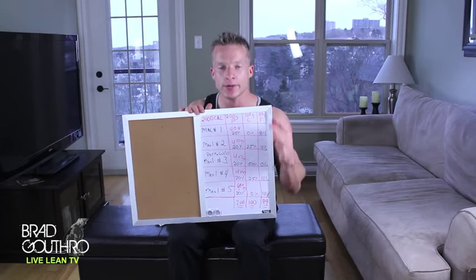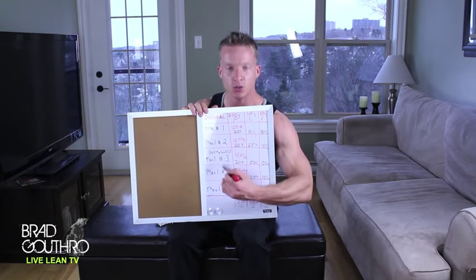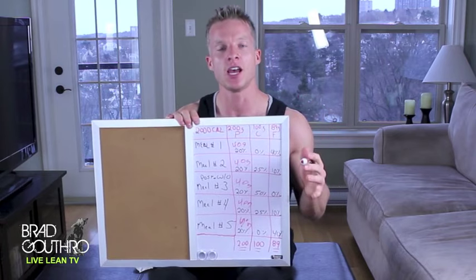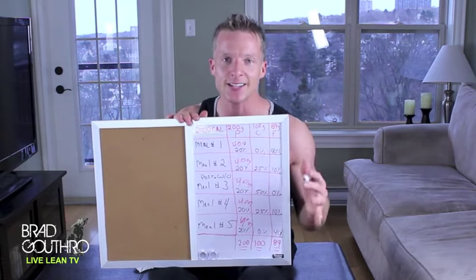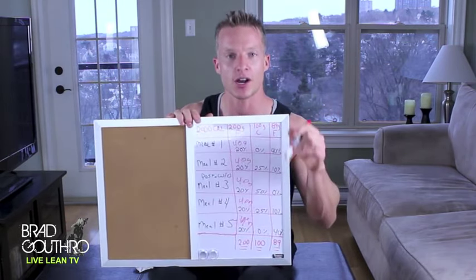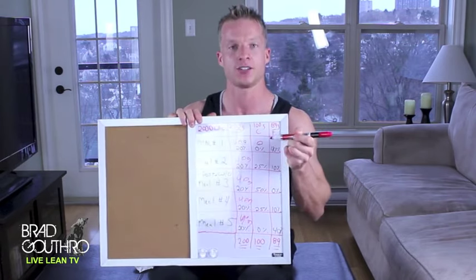Now let's move on to carbohydrates. We time these around our workouts. Our workout surrounds meal three, so for breakfast — meal one — we have zero carbs. I want you to have eggs, steak, nuts: the meat and nuts breakfast. I'll cover that in a future video. This meal is comprised strictly of protein and fats, so zero carbohydrates. Note: green fibrous vegetables don't count — those are free foods, so load up on those anytime.